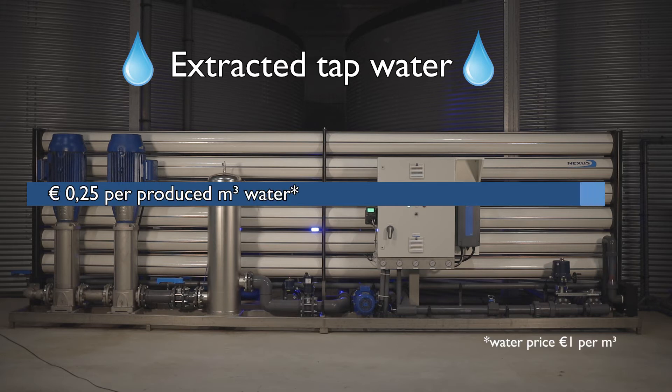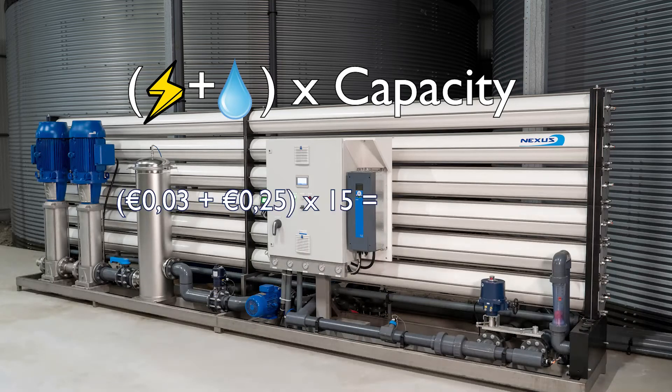With a tap water price of 1 euro, this results in a saving of 0.25 euro per produced cubic meter water.